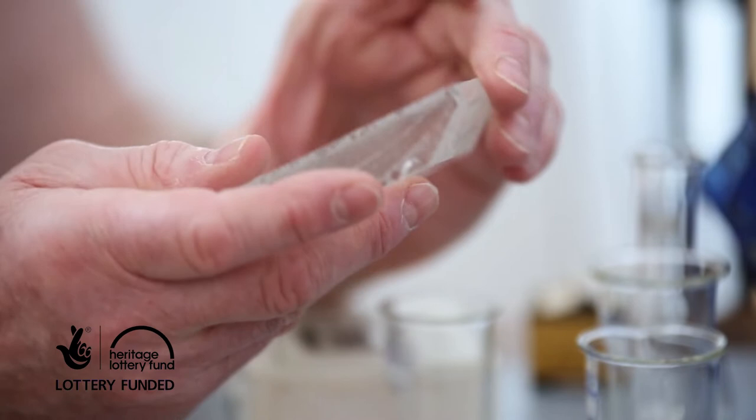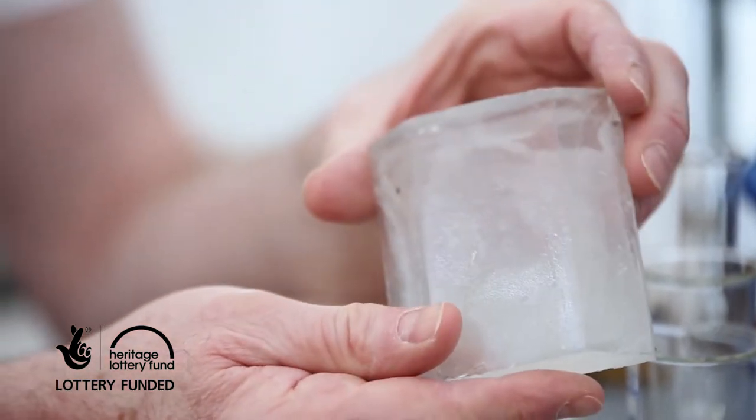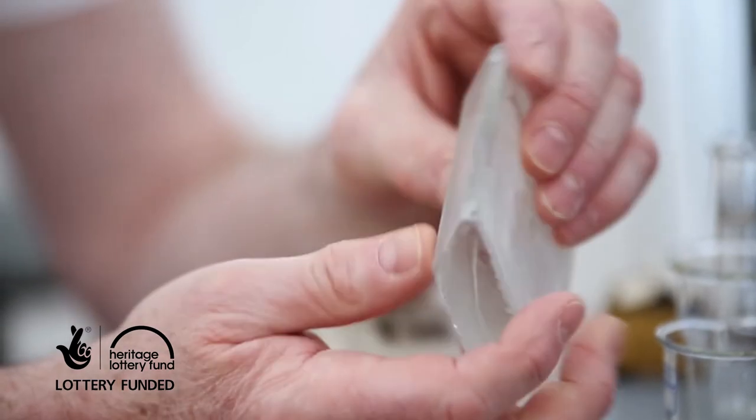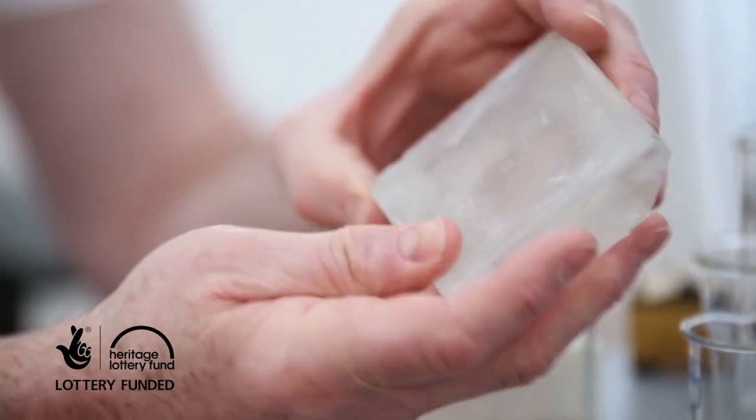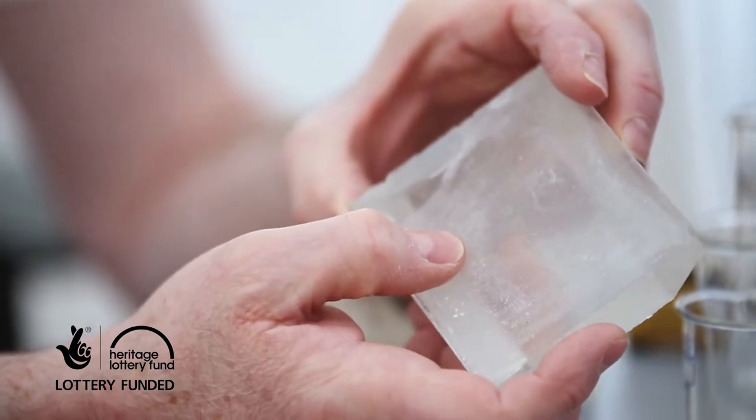Here we have a piece of Umbrock glass, optical glass that was specially made in platinum-lined crucibles. It had to be made over several days to make sure that no impurities existed — for example, air bubbles, striations, and any other sort of contamination like inclusions.